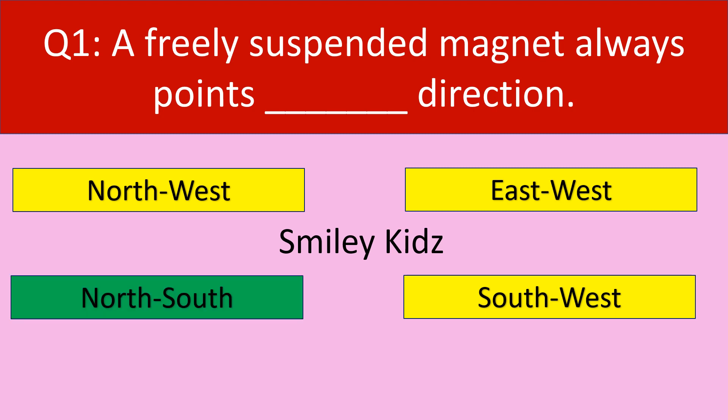The correct answer is North-South. A freely suspended magnet always points in the North-South direction.